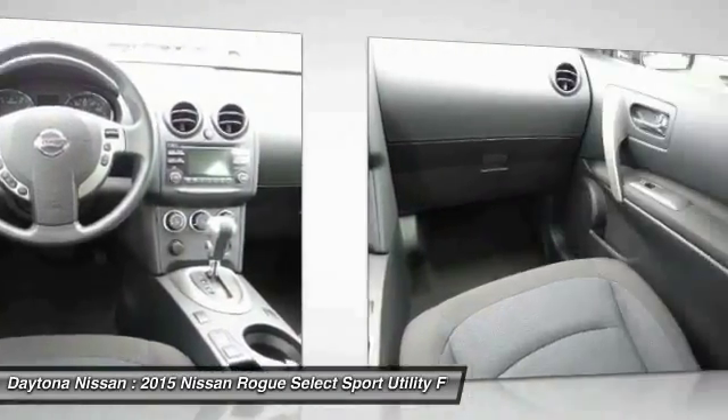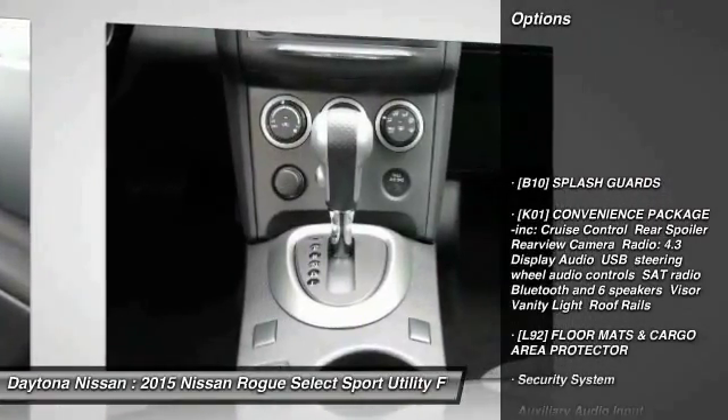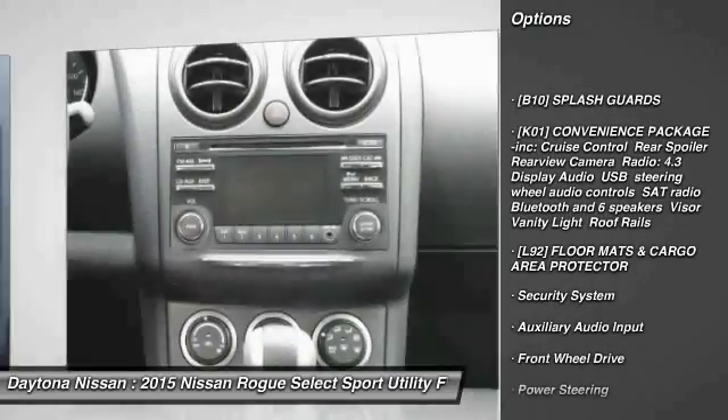Many of our vehicles include navigation, Bluetooth, leather, sunroof, power seats, Bose audio, 4-wheel drive, and many more options to choose from. Please contact our friendly internet staff for more information.